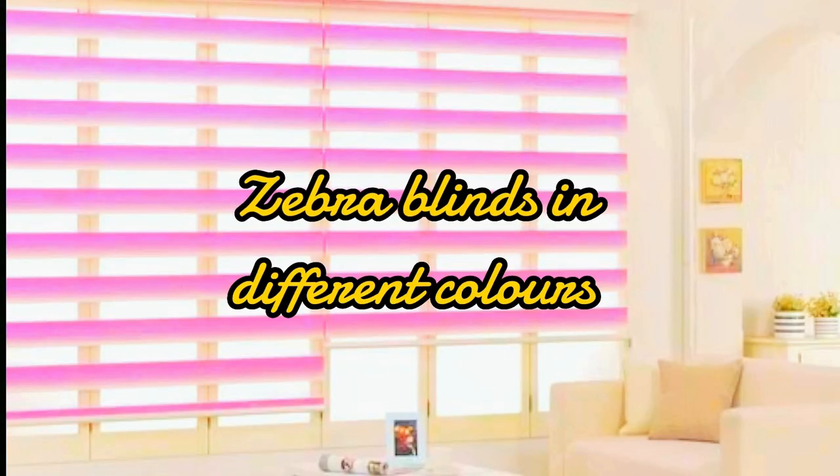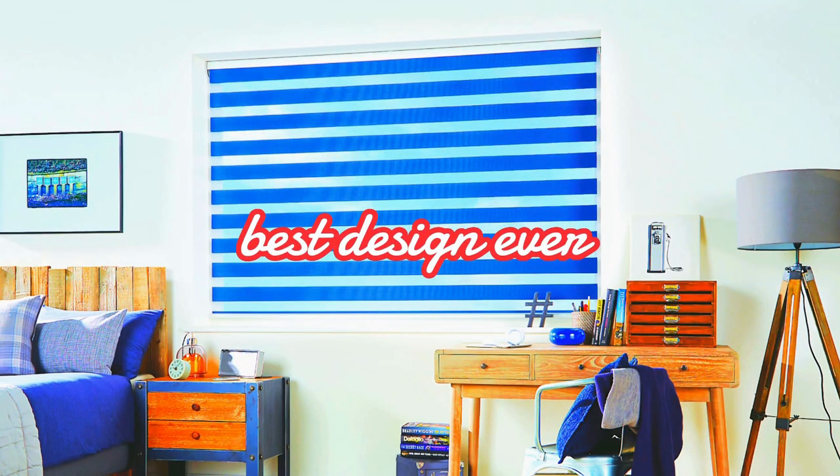Lit Blinds Store introducing the latest innovation in window treatment technology: Zebra Blinds. These cutting-edge blinds seamlessly blend style and functionality to redefine the way you control light and privacy in your living spaces.